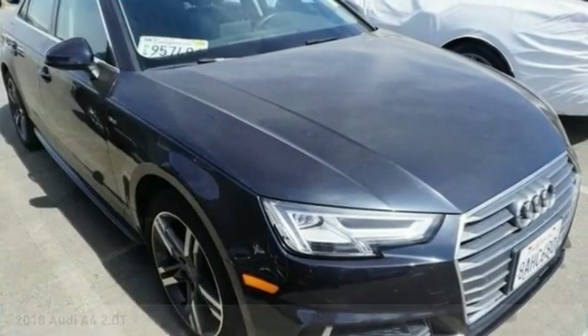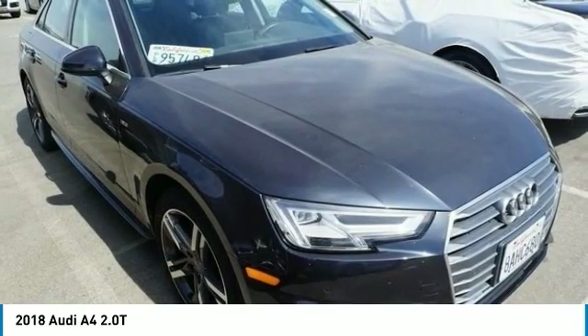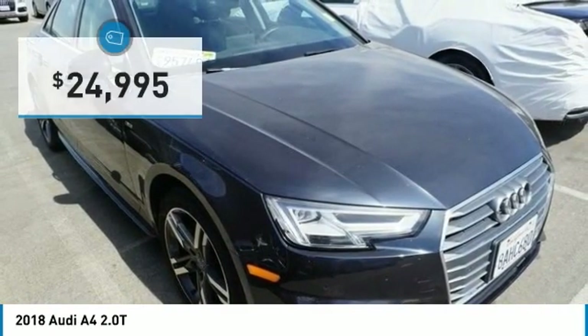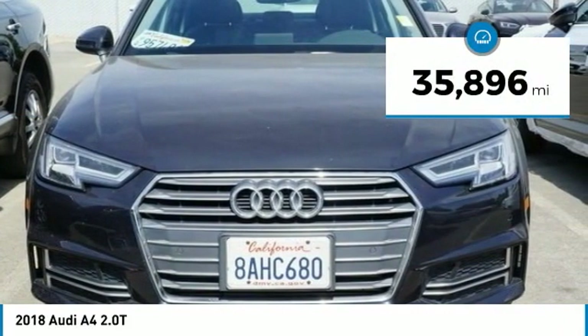Ride in the 2018 A4. The Audi A4 is the first in a generation of Audis that have learned how to ride and is priced below $25,000. This vehicle has less than 40,000 miles.